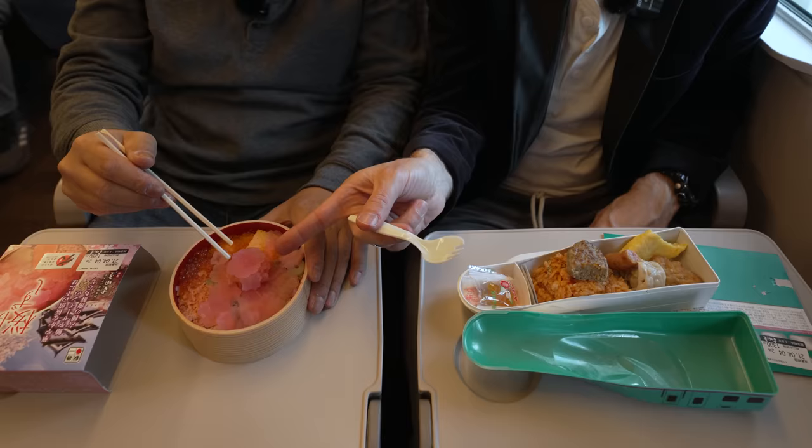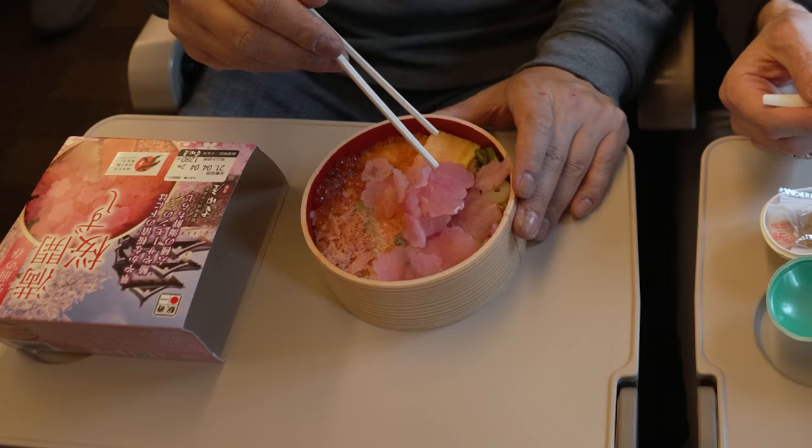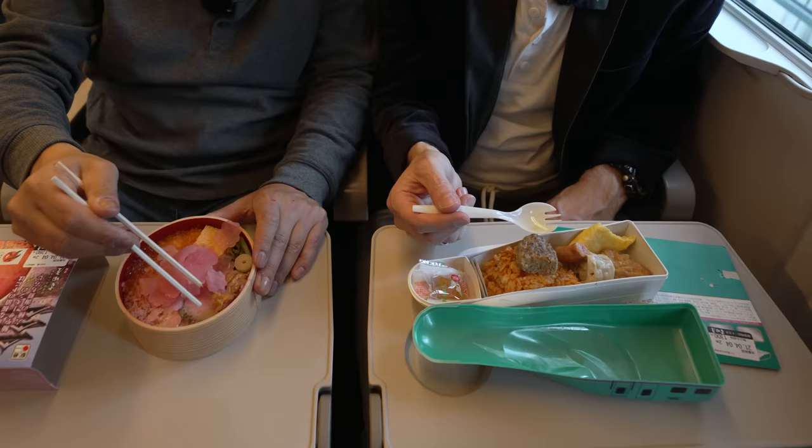The pink is ginger — shoga — meaning it kind of cleanses the palate for the fish underneath it. So we've got a treasure underneath here: some ikura, some shake, salmon, hotate — scallops. How did I end up with this bullet train bento for kids? After a few minutes, we pulled out of Fukushima Station. Next stop: Sendai.